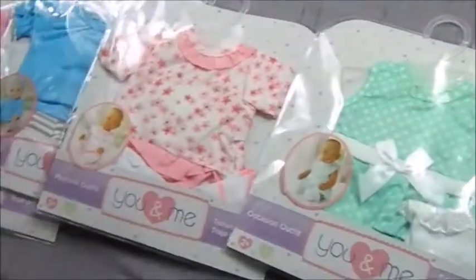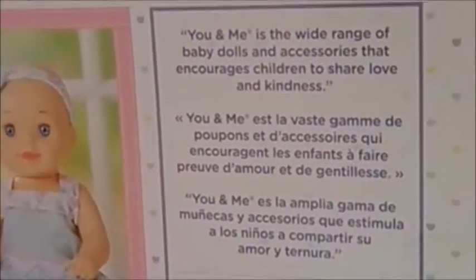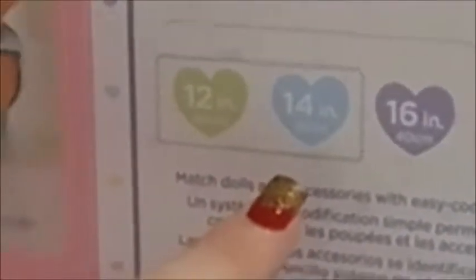I don't know if there's anything on the back here. You and Me is a wide range of baby dolls and accessories that encourage children to share love and kindness. On the back of these it has what size dolls these will fit, and you can mix and match outfits as well.